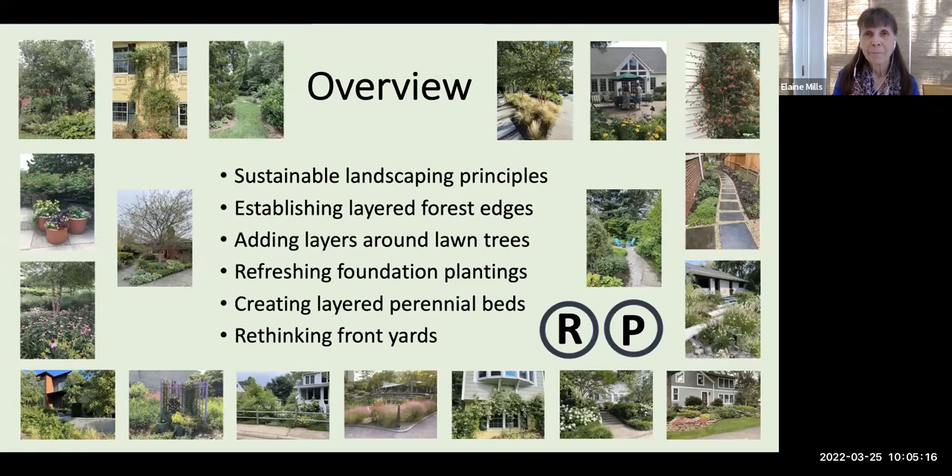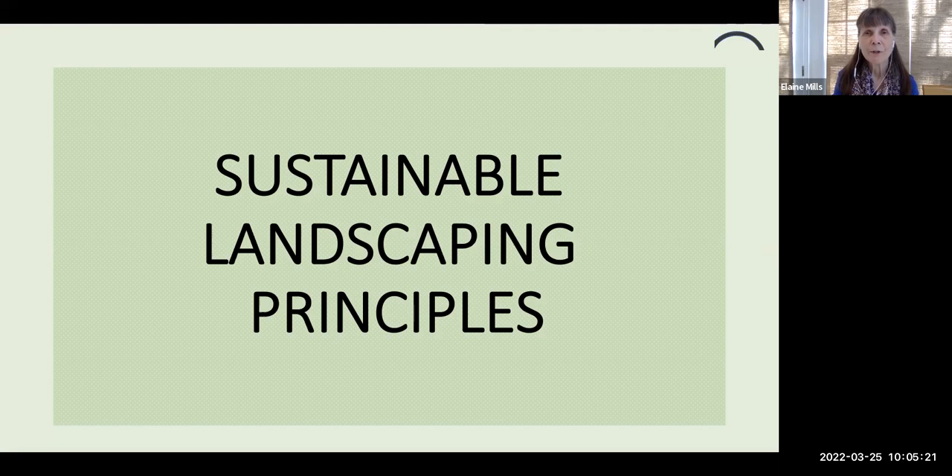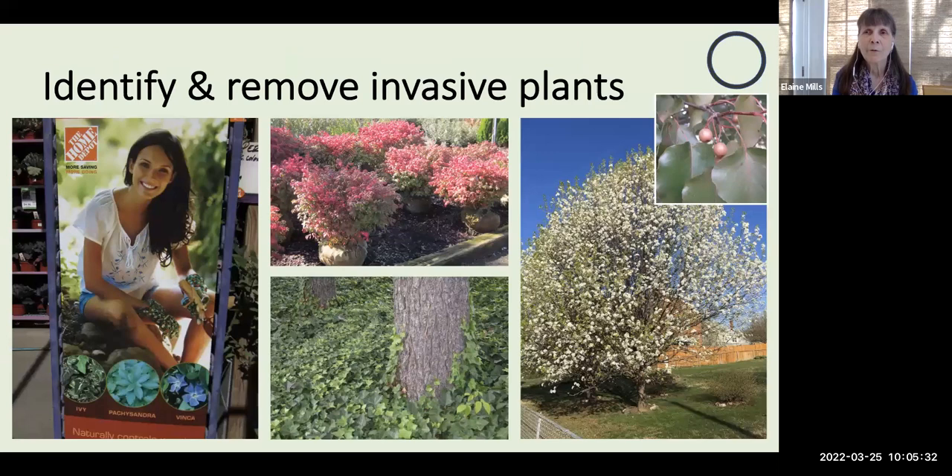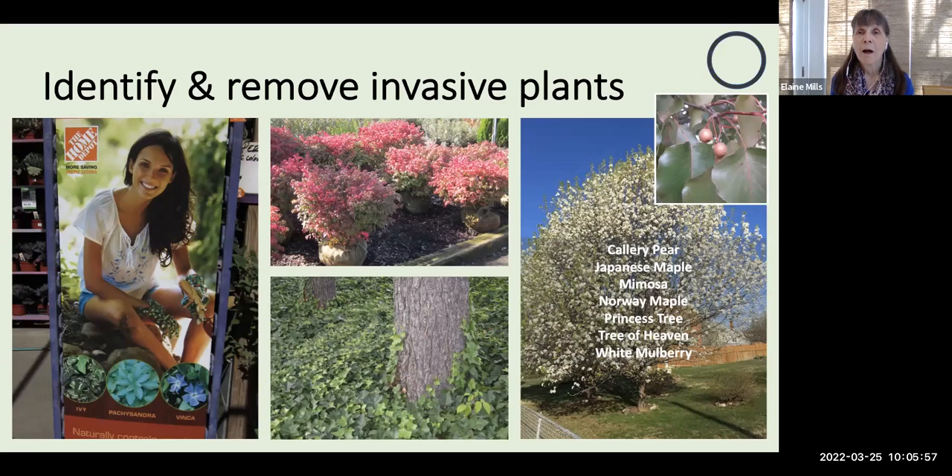Let's begin with sustainable landscaping principles. One of the first things you should do is identify and remove invasive plants from your property. Unfortunately, as attractive as they may be in our individual gardens, they can move beyond via seeds and fruits to our natural areas, where they will really overtake and out-compete our native plants.